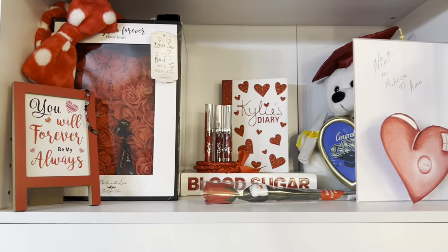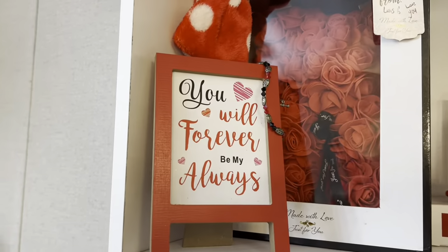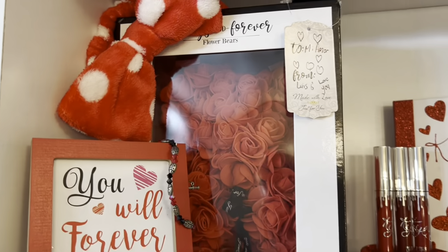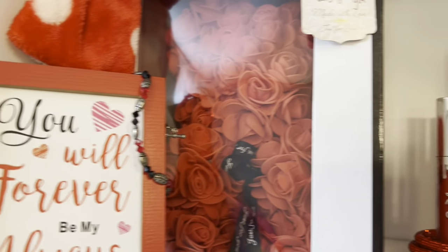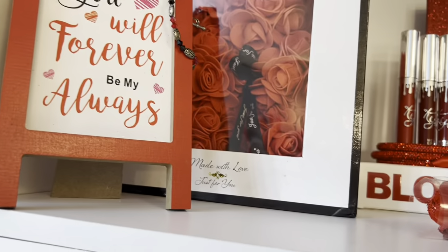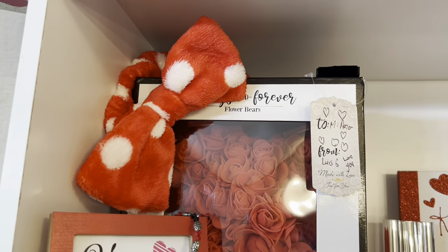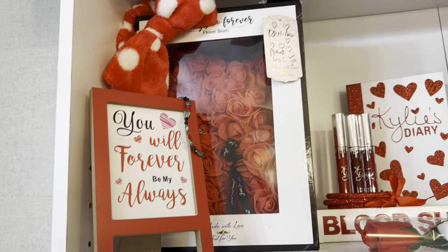On the bottom this is my red display area. Here I have this little canvas that says 'You will forever be my always' — it was a Valentine's gift. Next to it I have this forever flower bear — a rose bear. I don't want to take it out of the box because it looks pretty like that. Next to it I have this headband you use to put your hair back when you do your makeup, and I leave it there because it looks pretty.